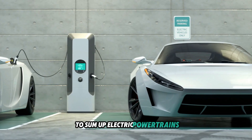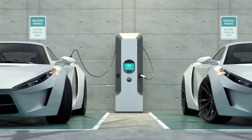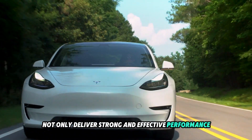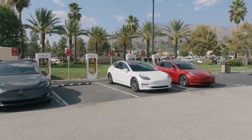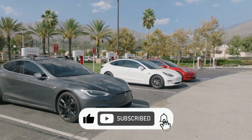To sum up, electric powertrains and motors are essential to the usability and allure of electric cars. Their cutting-edge technology and design not only deliver strong and effective performance, but also help create a future for transportation that is more ecologically friendly and sustainable. Thanks for watching, and don't forget to subscribe to our YouTube channel.